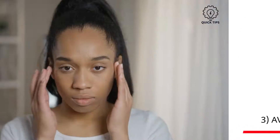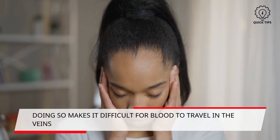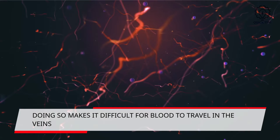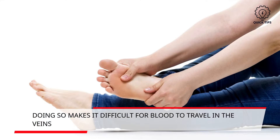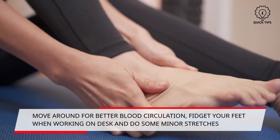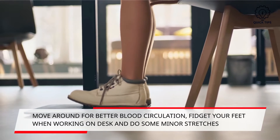Three: avoid sitting or standing for too long. When you are standing or sitting for too long, it will be difficult for blood to travel in the veins against gravity. This will cause pressure in your veins to increase, making blood collect around your ankles, feet, and calves, causing swelling and aches. Move around more to increase blood circulation. If you work at a desk, you can fidget your feet or do minor stretches.